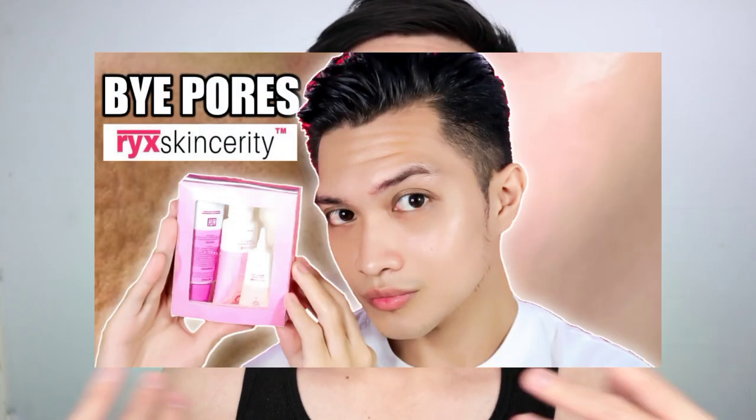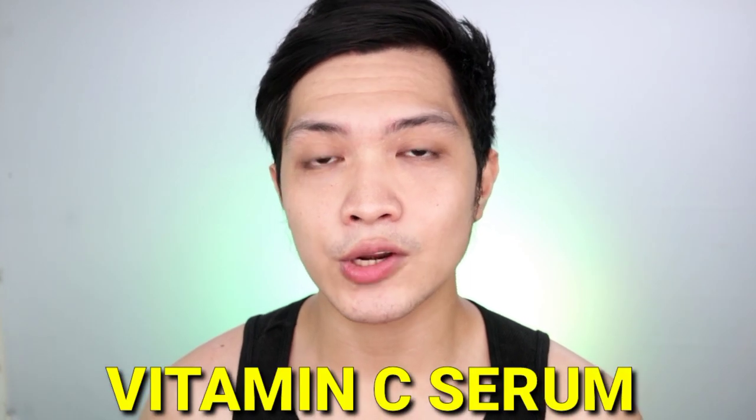Yung mga toner na mas suggest ko sa inyo guys is yung mga like tears. Yung toner na ginagamit ko currently is yung sa Ricks. Kung hindi nyo pa nakita yung video about sa Ricks, please check that video. Right now, after ng toner, is gagamit ka na ng vitamin C serum.